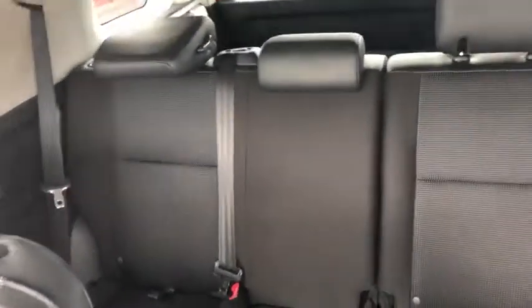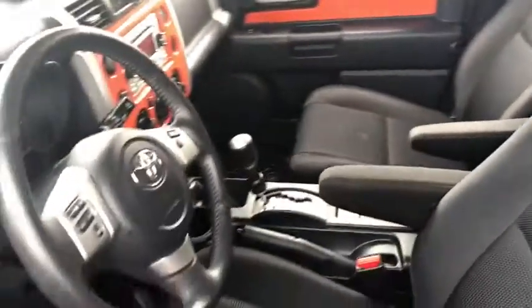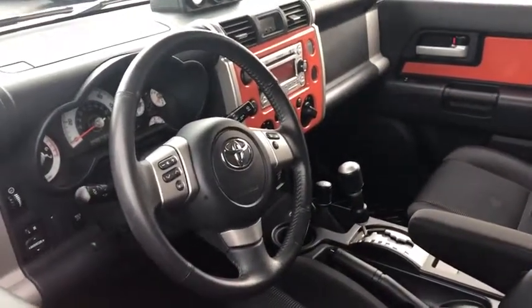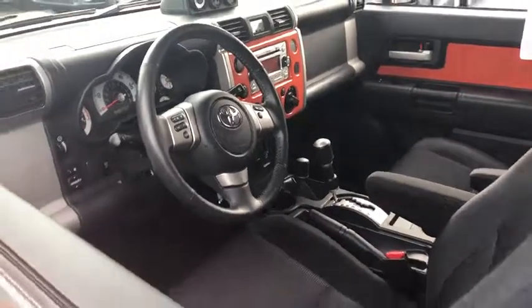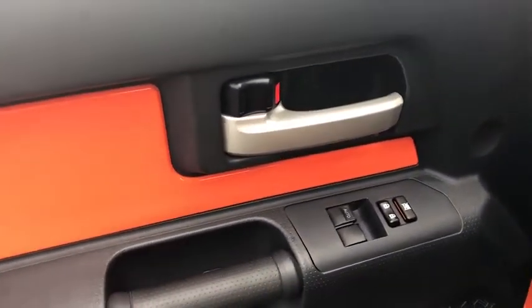Rear window defroster, power windows, CD player, electronic stability control, brake assist, tachometer, front reading lamps, tilt steering wheel, front bucket seats, driver vanity mirror, passenger vanity mirror, low tire pressure warning.